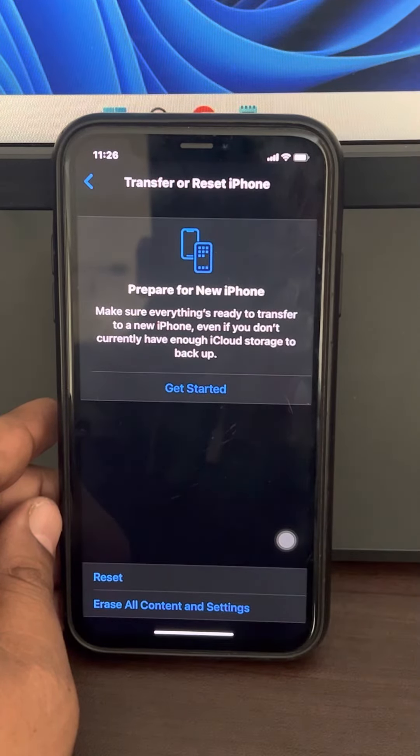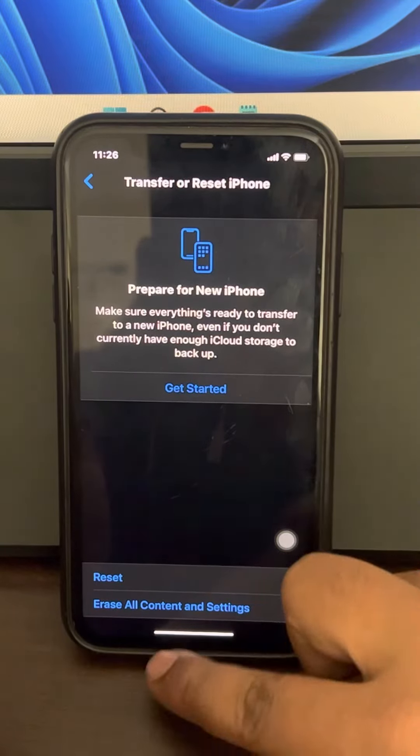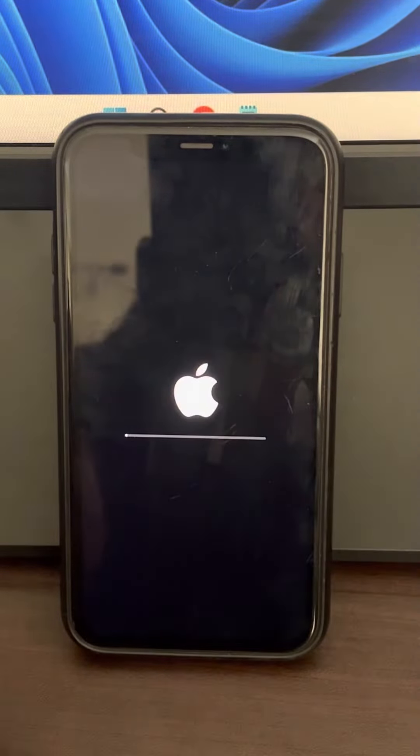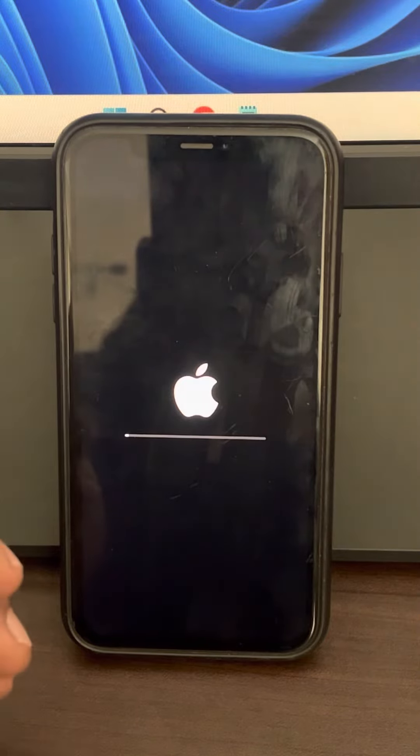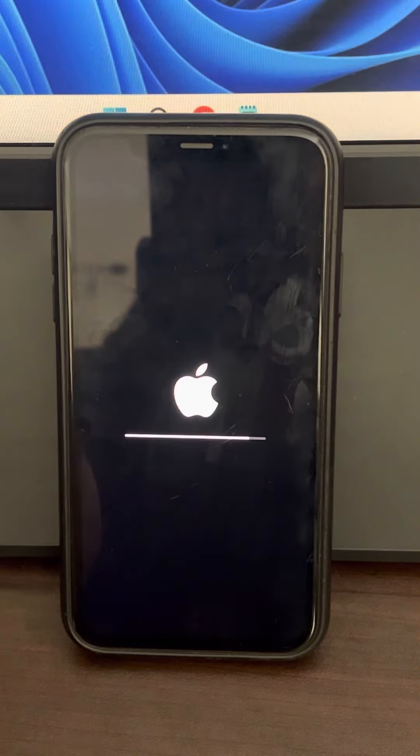Now try to turn off dark mode or see whether your iPhone is getting out of dark mode. Once it reboots, it will reset all settings to the factory default. Your data will be intact — no data will be deleted. It only resets the original iPhone settings.